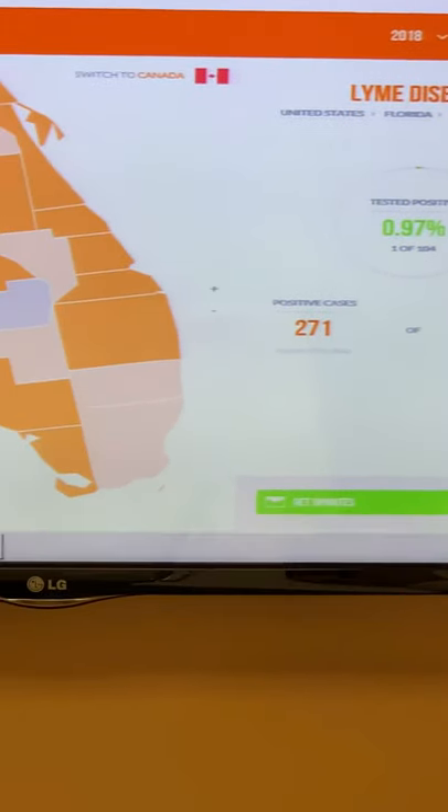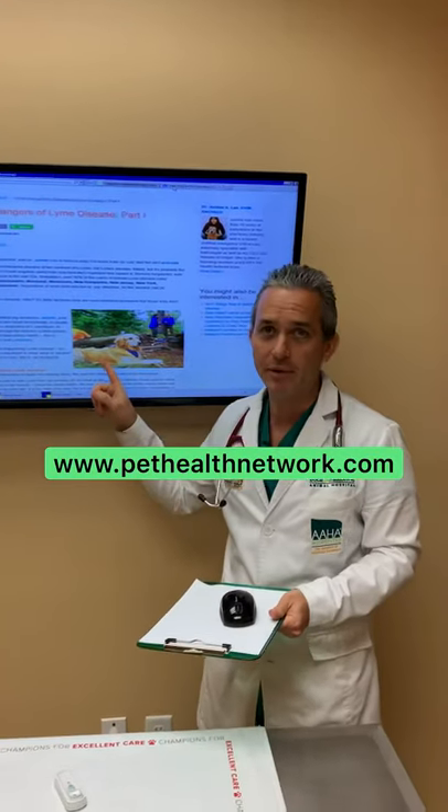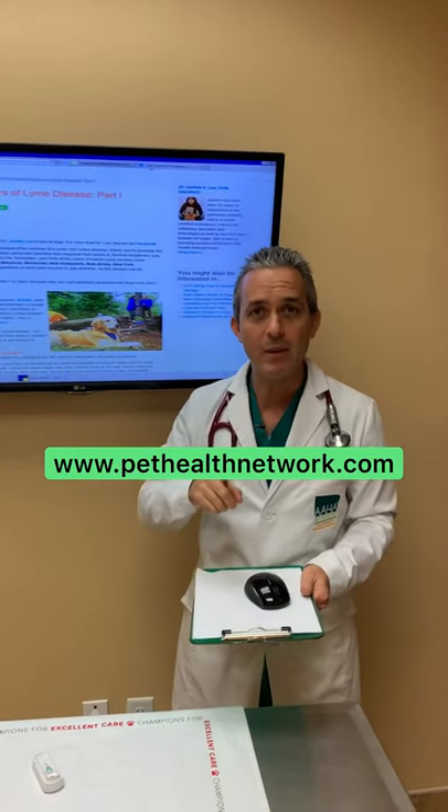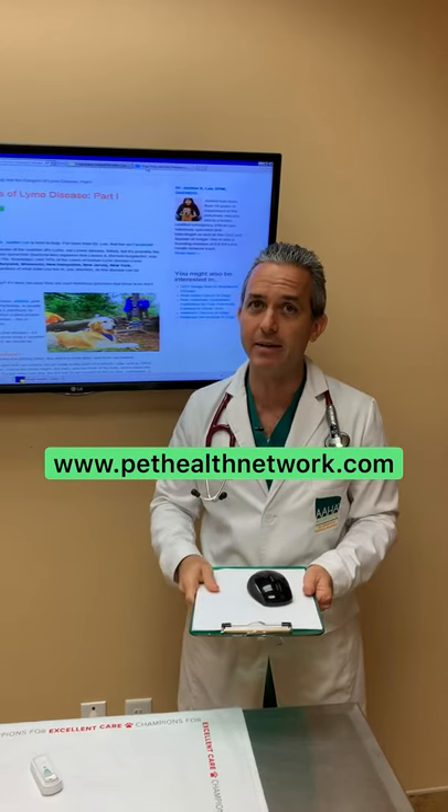Another great website you can go to is Pet Health Network — look up Lyme disease. You can see all the symptoms of Lyme disease, and make sure that when you take your dog into the vet, they're testing for heartworms and tick-related infections.